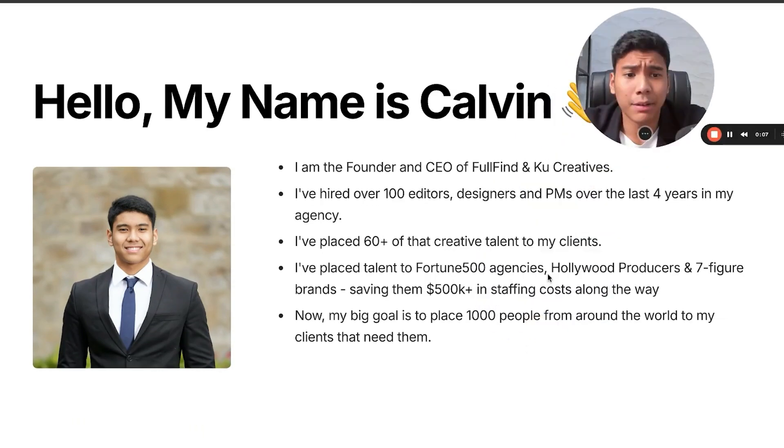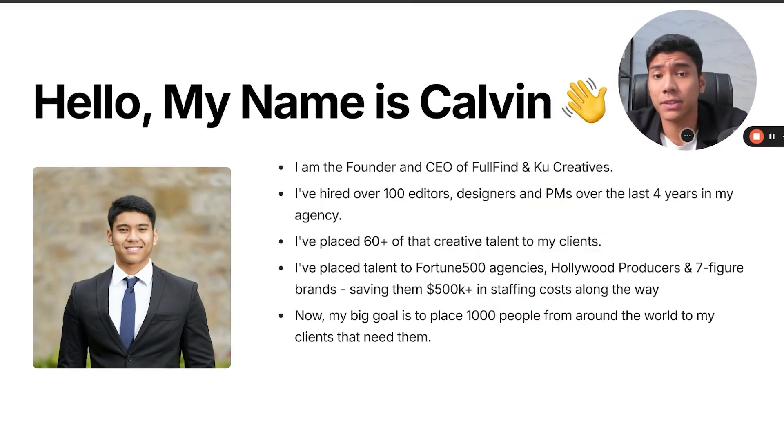My name is Calvin. I'm the founder and CEO of Full Fine and Cool Creatives. I've hired over 100 editors, designers, and PMs over the last four years in my agency. I have a video editing agency, and this recruiting agency is now my main business. I've placed many different talents — video editors, project managers, client success managers, creative directors, content managers — to Fortune 500 agencies, Mr. Beast's producer, Frank Pons, seven-figure brands, saving them a lot of money along the way.